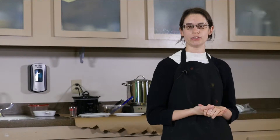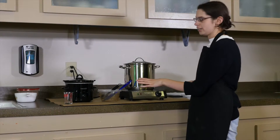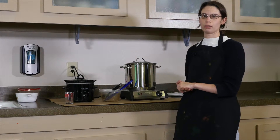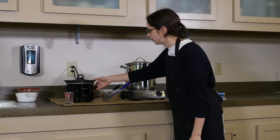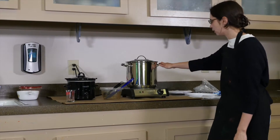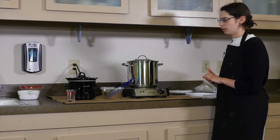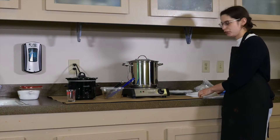So those are the three processes we're going to do today. We have two setups here for each different dye — you cannot do yellow and red in the same pot. I've got a little crock pot here with our yellow dye in it and a bigger pot for our red dye. They've both been on for about an hour so we'll see what happened.